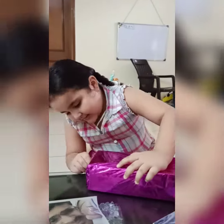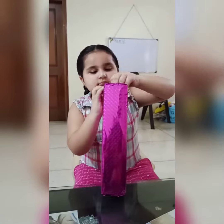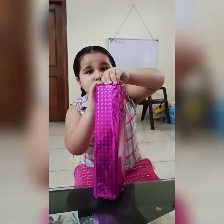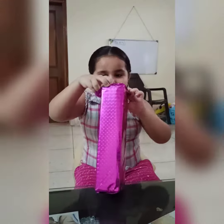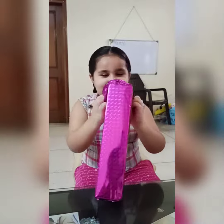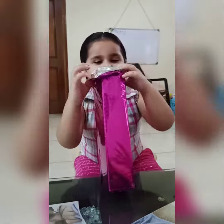Let's start opening it. I can't wait for this moment. I see something in it. Can you guess what is in it?